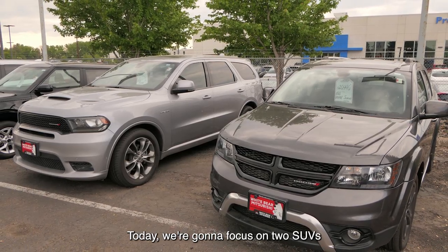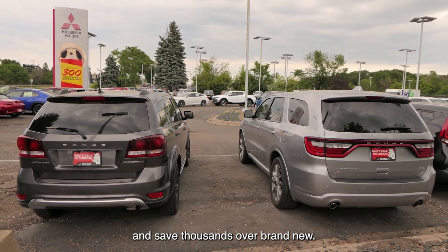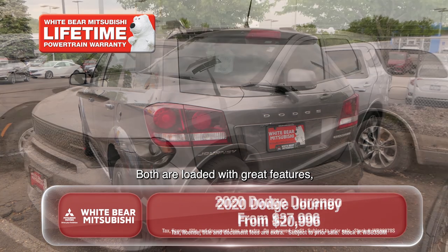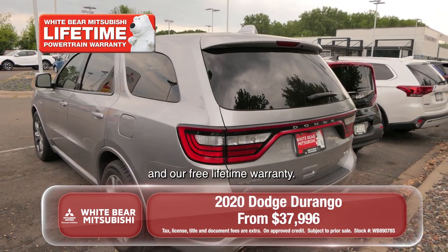Today we're going to focus on two SUVs that have three rows of seats and save thousands over brand new. We have a 2020 Dodge Journey Crossroad and a 2020 Dodge Durango. Both are loaded with great features — sunroof, power windows, power locks, and our free lifetime warranty.